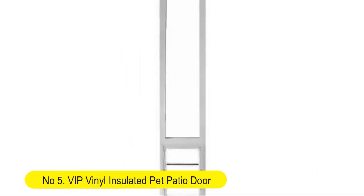Number 5. VIP Vinyl Insulated Pet Patio Door. White Vinyl Dual Pane. Tread Low E-Glass.